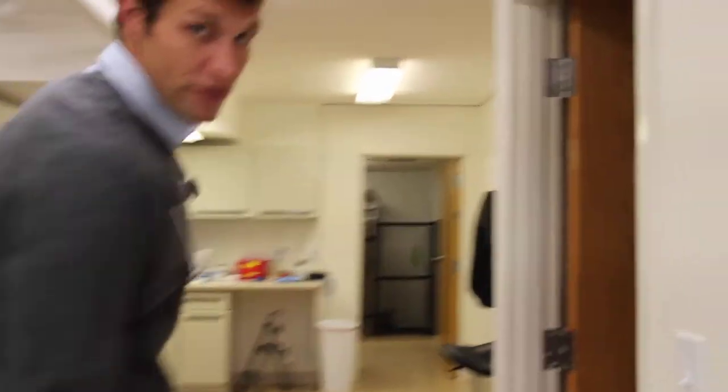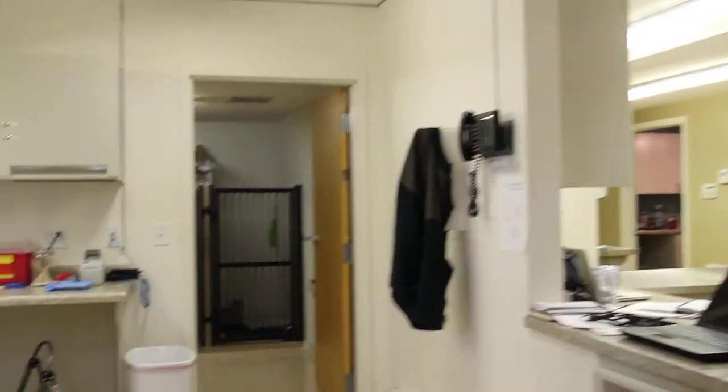The cat ward — if your cat is here for the day, these are just for day procedures, they would stay here. That's our cat ward in there. And then the dog wards are back down through there.